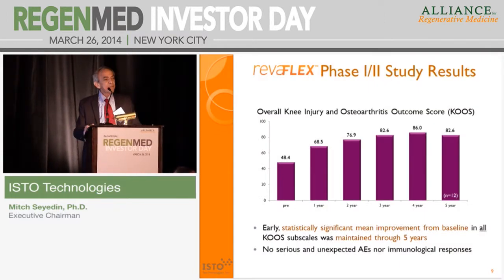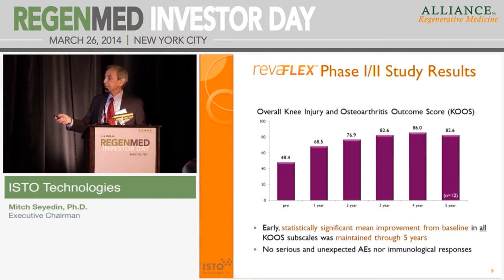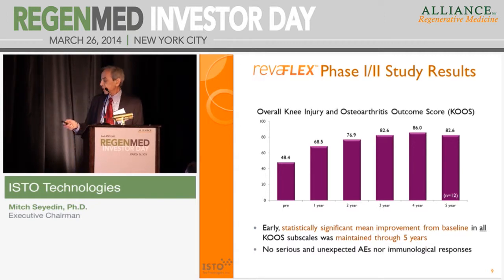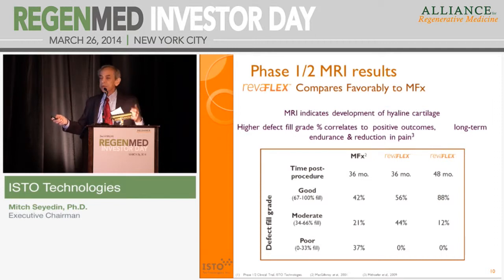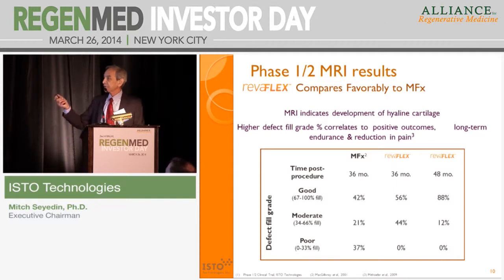We have a five-year follow-up from phase one and phase two data, and you can see that the product not only works but is stable through at least five years. It is statistically significant on the co-scale, and more importantly, there is excellent safety data from these patients — nothing in the adverse events at all. Looking at the MRI data for RevoFlex compared to microfracture, which is published, we see significant improvement. There is no poor outcome with our product, whereas about 40% of microfracture cases essentially fail at 36 months.